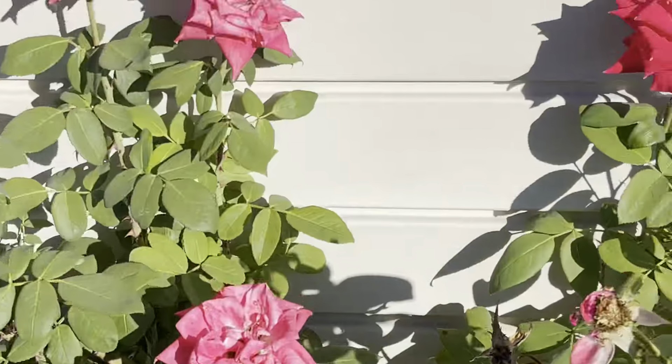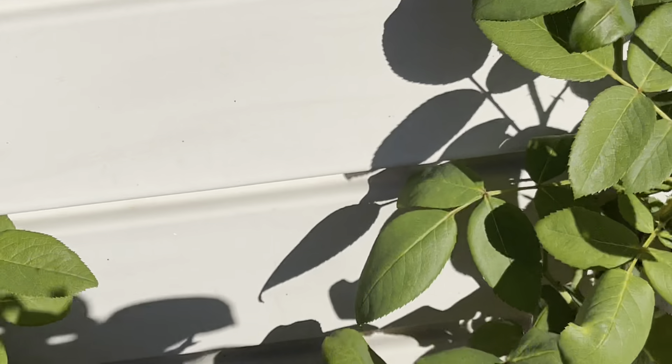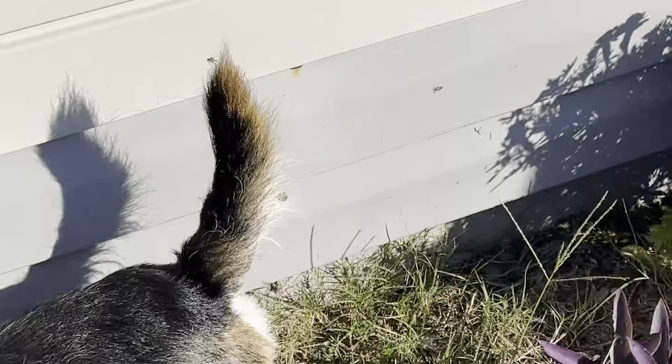My roses are doing really gorgeous. I pulled some of the petals to dry — because, of course, I use them for tea.